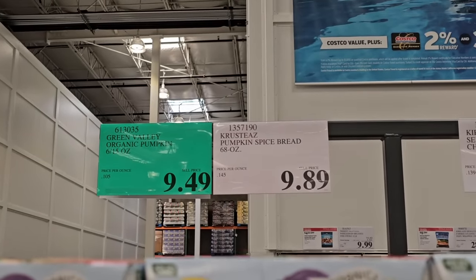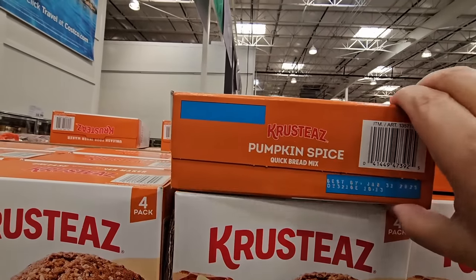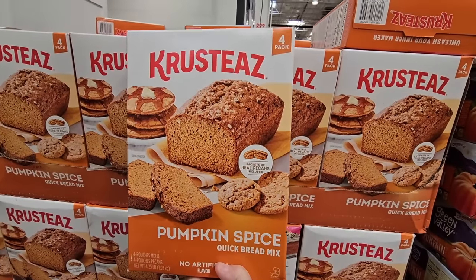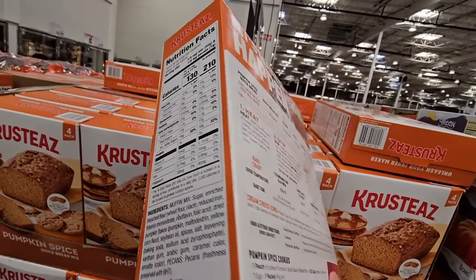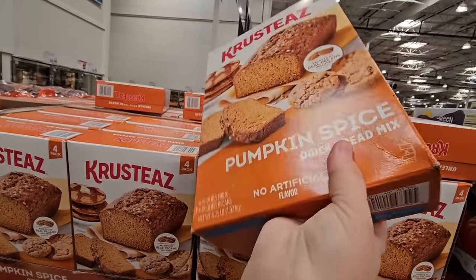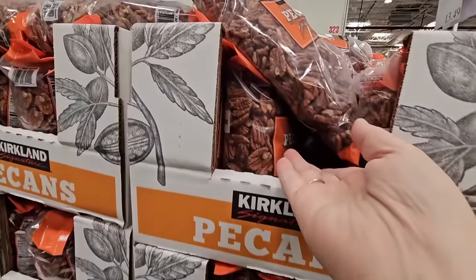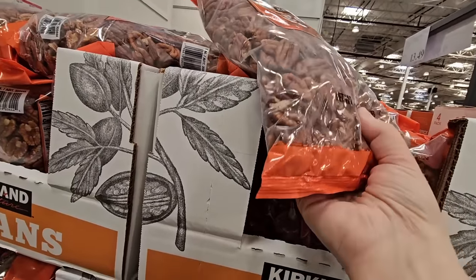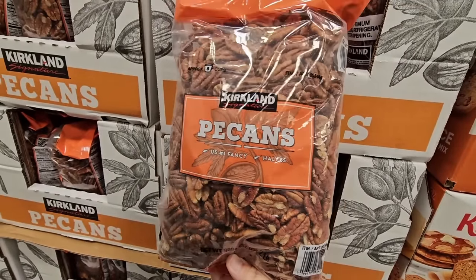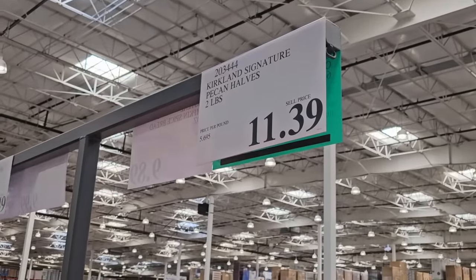The pumpkin spice bread mix is $9.89 for a pack of four and includes pecans. You can make bread, cookies, pancakes, or muffins — there is so much you can do with this. I get one every year. Pumpkin bread and pumpkin muffins are my favorites. You can add chocolate chips or extra pecans. Nuts are really expensive nowadays so this is a good price — it's about a two-pound bag you can keep in the freezer.